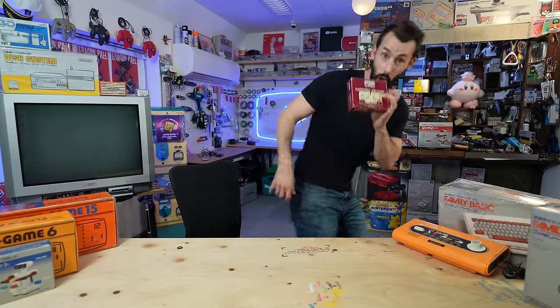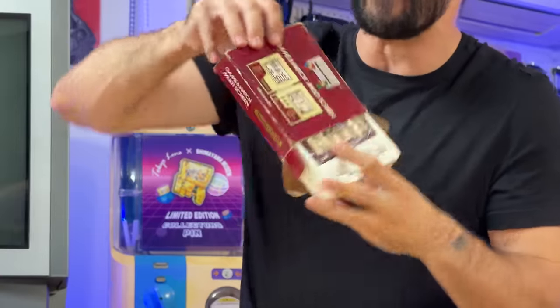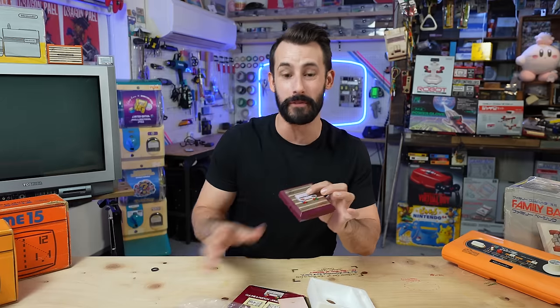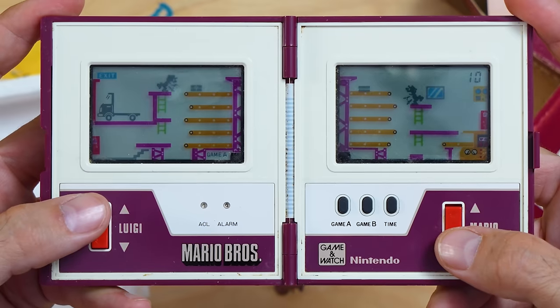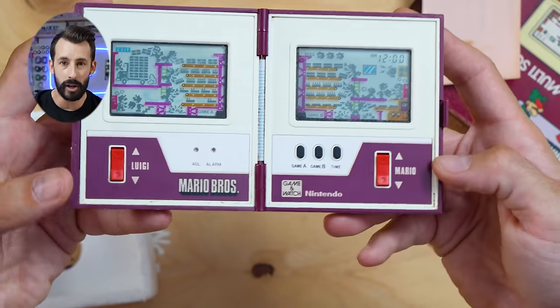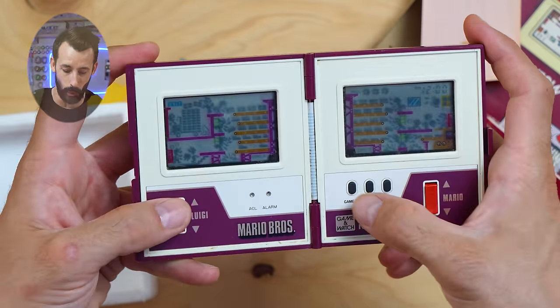I went through a lot to hunt this one down. This is the first ever Mario game, debuting in 1983, just four months before the original NES — or Famicom — ever came out. And this is what it looks like: the Mario Bros — not brothers, by the way, they're bros — work together to, I believe, load cake onto a truck. Mario on one side, Luigi on the other, and you control both screens at once.